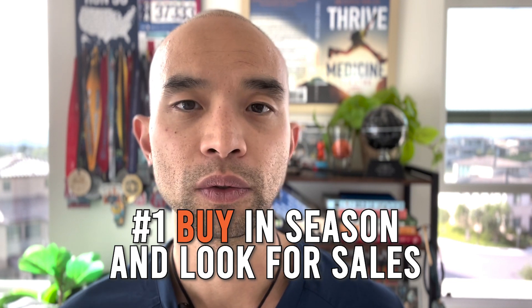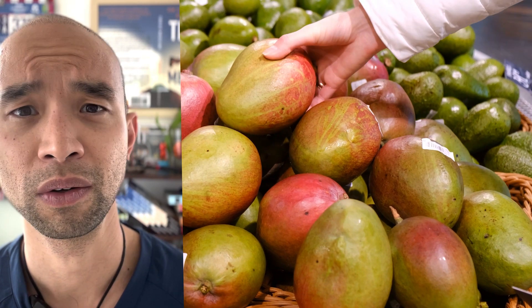Buy in season and look for sales. This may seem counterintuitive because every time you walk into a produce section, it looks like mangoes or grapes or blueberries are available all year round. Every produce has its own season, but the reason you're seeing all kinds of produce year-round is because a lot of it is imported from different countries. There are a lot of food miles involved — it has to travel a certain distance to get to that grocery store. So you want to buy produce that has traveled the least amount. Buy in season, look for sales, and you'll be saving money.